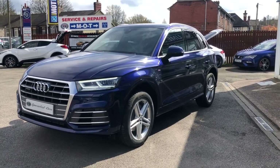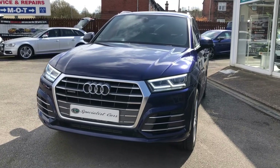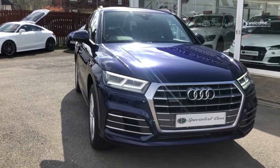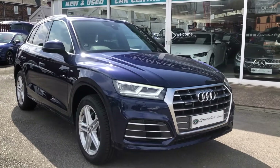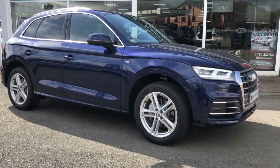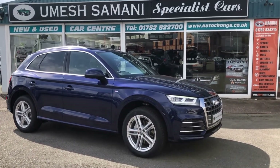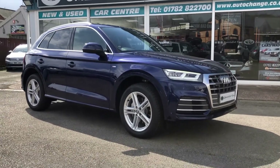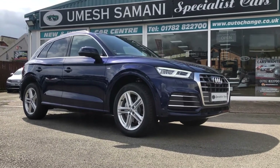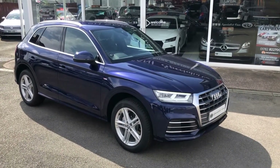We do the video to show you exactly how nice our cars are and nothing is left to chance, giving you the full confidence to buy this car unseen from the comfort of your armchair. We make buying and selling cars a simple, hassle-free process. Read about our raving fans reviews and you'll understand why our customers come back to us time and time again over generations. For any further information, please give us a call on 01782 822700.